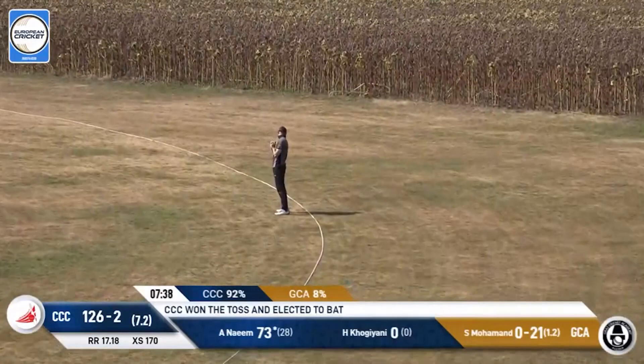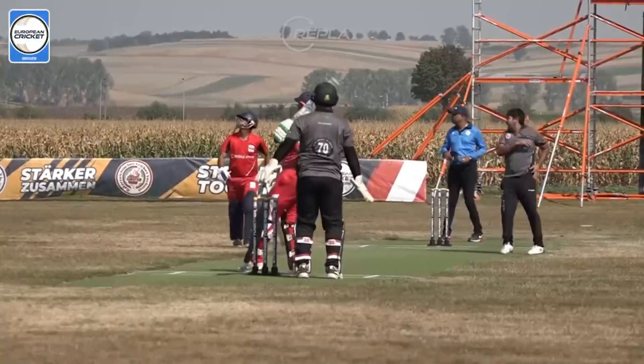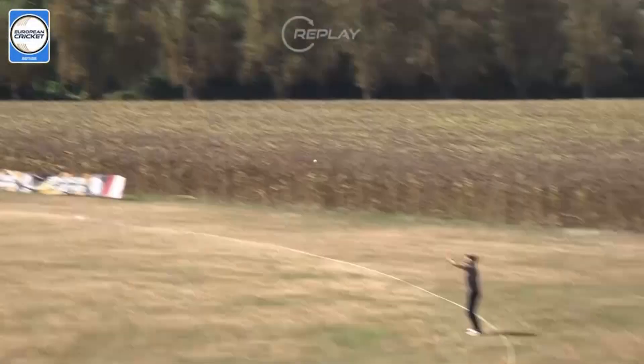Looking to go massive — is it a chance to catch? Yes, it is! Right in front of the boundary rope, really well held on to. Naeem will fall for 73.